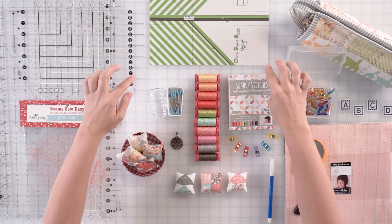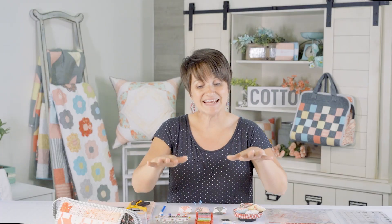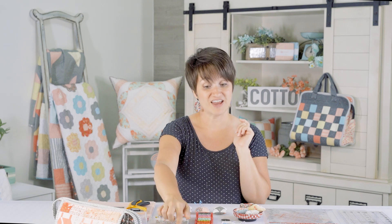This is the Clearly Perfect Angles Seam Guide and what it does — it saves me so much time — is I never have to mark any diagonal lines for flying geese, for half square triangles, for flip and stitch corners, for joining binding strips. Anytime a pattern says to mark a diagonal line on the back of 5,000 background squares, you don't have to do that if you have this on your sewing machine bed. It's a favorite tool of mine and I wouldn't be without it.